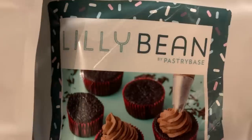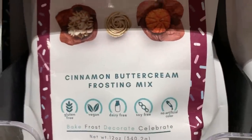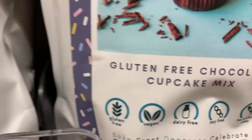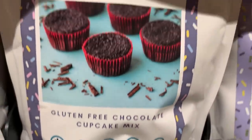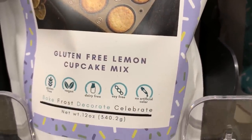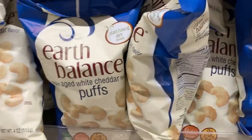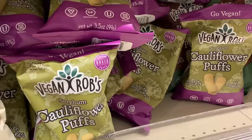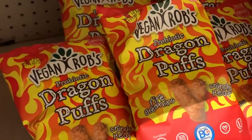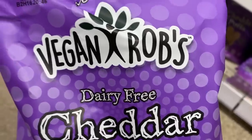Lily Bean is new to me — I haven't seen these before. These are all vegan baking mixes: chocolate buttercream, cinnamon buttercream frosting mix, vanilla bean cupcake mix, chocolate cupcake mix — also gluten free and vegan right on the bag — lemon cupcake mix, and the gooey blondie mix for $6.99. Earth Balance puffs aren't new but they don't sell them everywhere, so it's nice that Wegmans carries them.